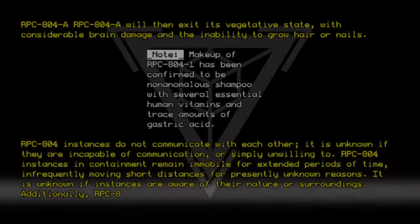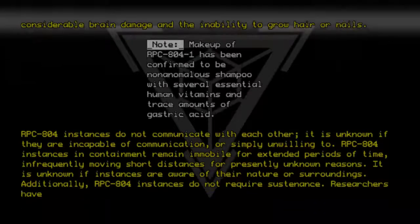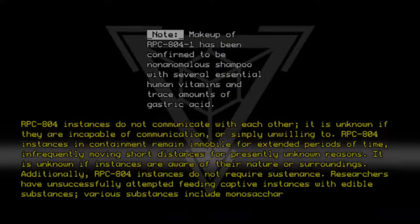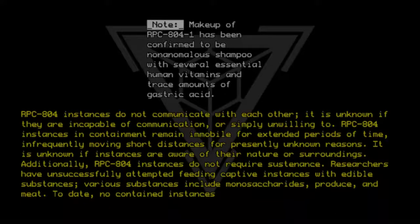It is unknown if instances are aware of their nature or surroundings. Additionally, RPC-804 instances do not require sustenance. Researchers have unsuccessfully attempted feeding captive instances with edible substances. Various substances include monosaccharides, produce, and meat. To date, no contained instances have expired.